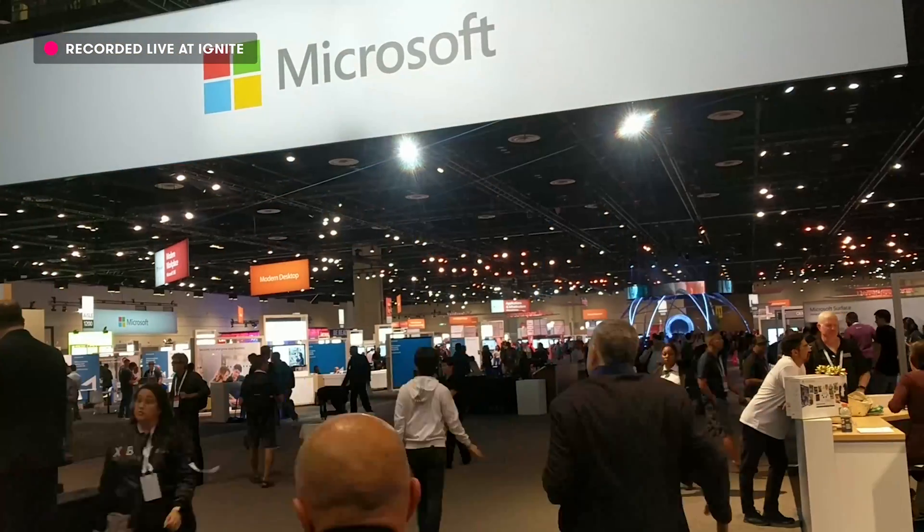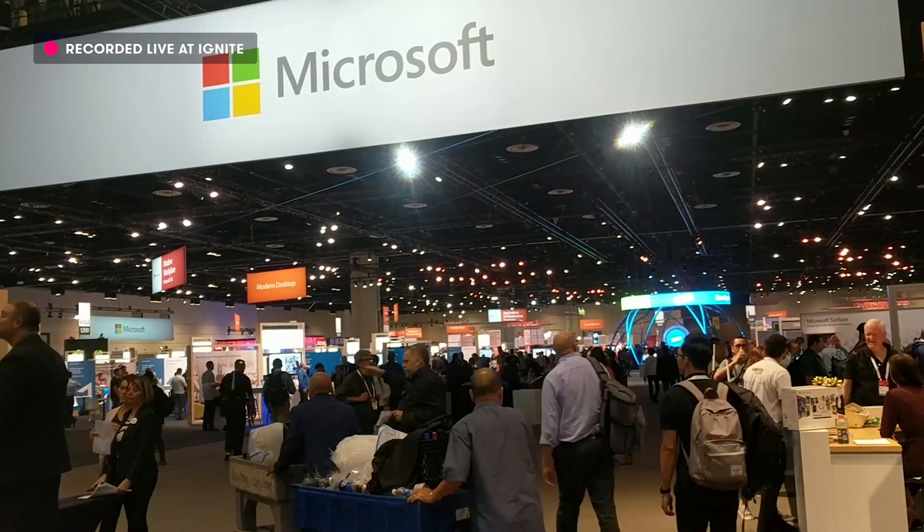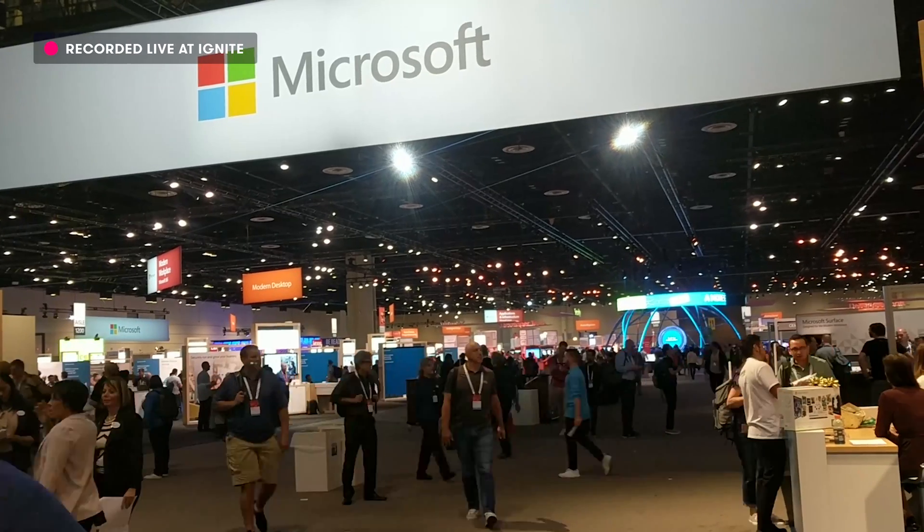Hi, I'm Lars Klint and I am at Microsoft Ignite in Orlando, Florida. I'm at the Orange County Convention Center and it's massive — it's like a mile long. But we're here to report on all the Azure stuff that's coming this week. Today we've got three different pieces of information that was announced today.